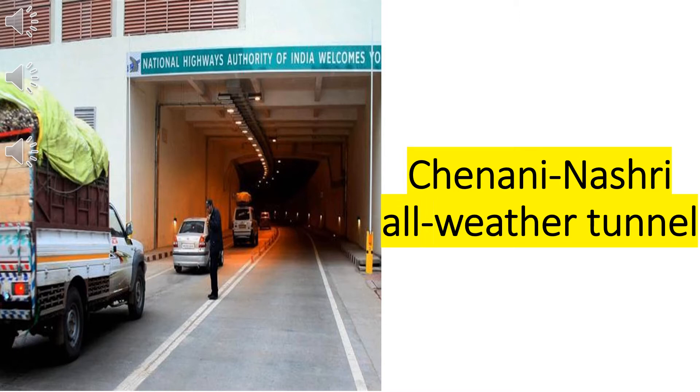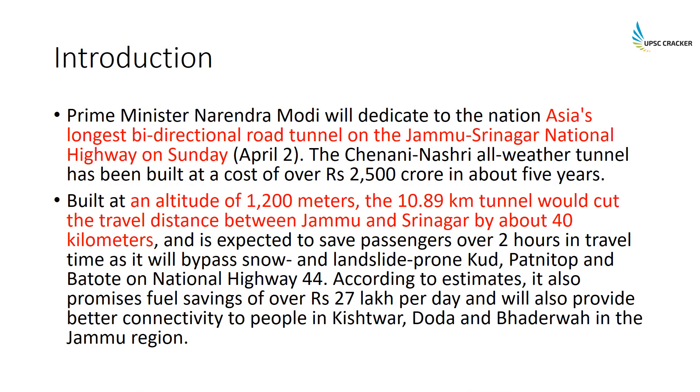It is also Asia's largest bi-directional tunnel, almost 11 kilometers long, situated at an altitude of 1200 meters. Let us have a look at what this tunnel is all about. This tunnel will be inaugurated on April 2nd, that is Sunday.